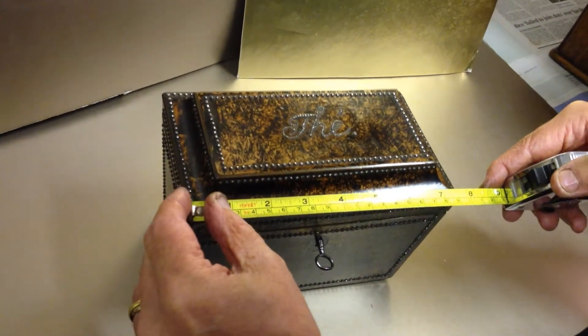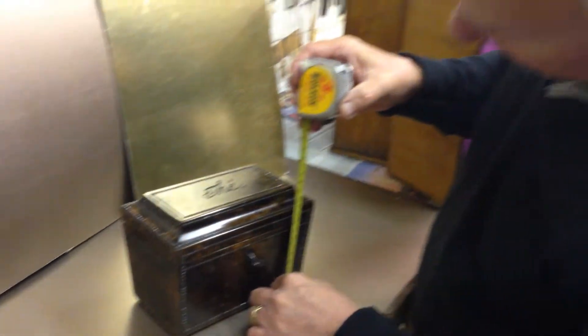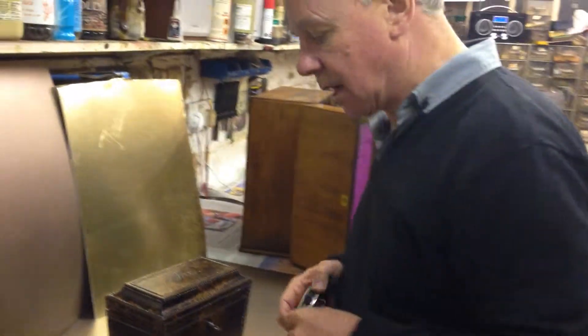This one measures seven and a half inches in length by four and a half inches from front to back, by about five and a half inches high.